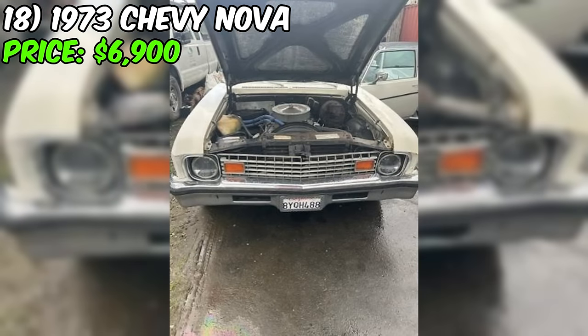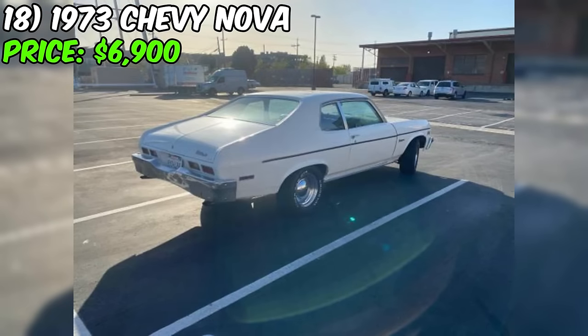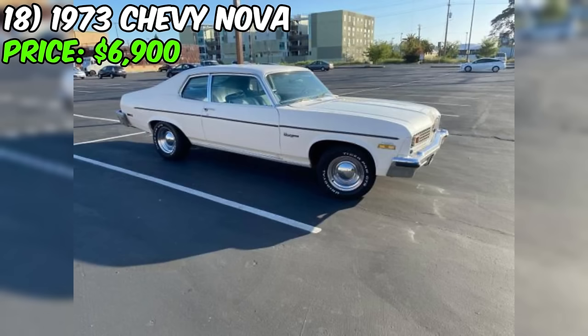Additionally, there's a dent on the roof from a fallen limb, but it's not always noticeable unless you catch it at the right angle. The armrests have worn through and there's a heater cord leak, though it has been bypassed. So, if you're up for a small project and love the idea of bringing this classic back to its glory, this could be the perfect opportunity.